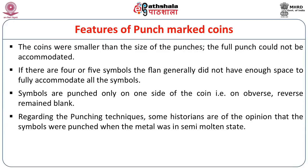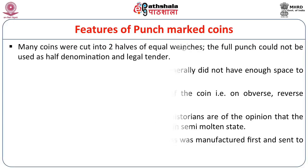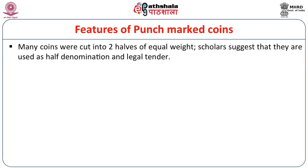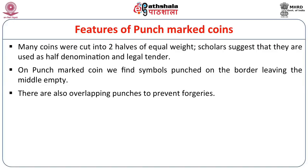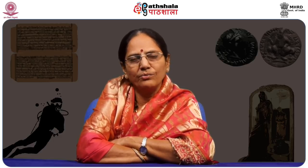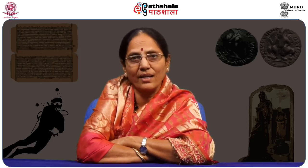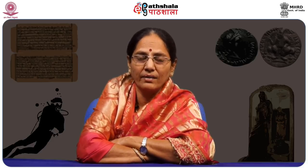Regarding punching techniques, some historians believe symbols were punched when the metal was in a semi-molten state, while other scholars view that the coin blank was first manufactured and then sent to different authorities for punching. Many coins were cut into two halves of equal weight, and some scholars suggest these were used as half denominations as legal tender. On punch marked coins, symbols are sometimes punched on the border leaving the middle empty, and there are overlapping punches to prevent forgeries.